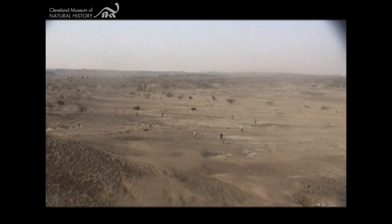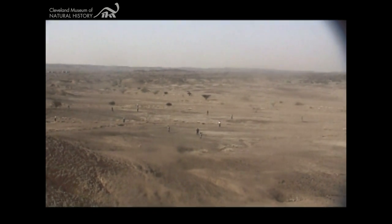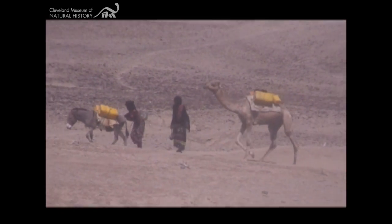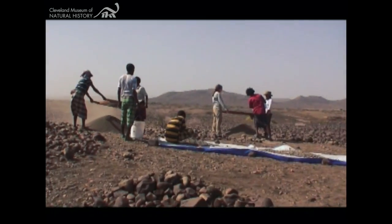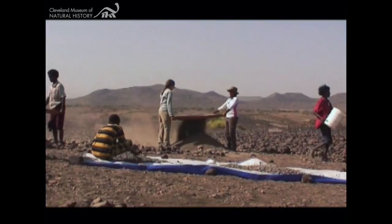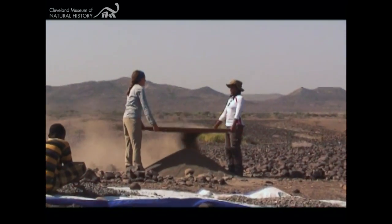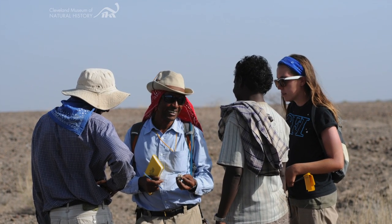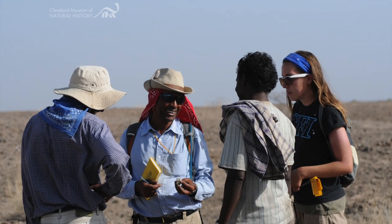Members of the Waranso-Milay paleontological project conduct paleontological field and laboratory work in Ethiopia each year to further our understanding of human ancestry and evolution. The multidisciplinary project, initiated in 2004, is led by Dr. Yohannes Haile-Selassie of the Cleveland Museum of Natural History and Dr. Bruce Latimer of Case Western Reserve University. The team includes scientists and university students from Ethiopia, the United States, France, Spain, and Sweden.